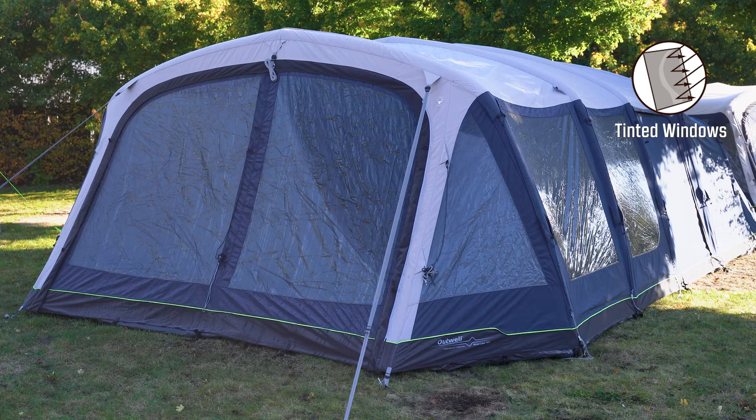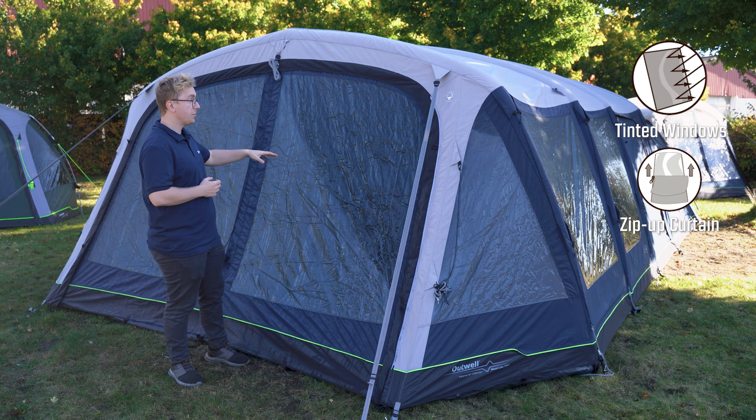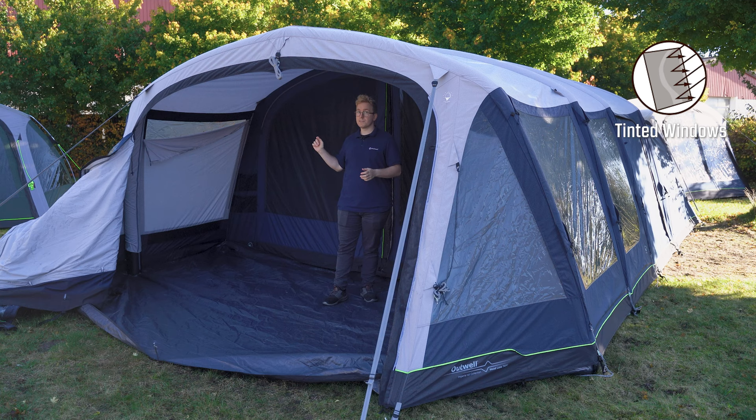The front door leading into the deep canopy features two large tinted windows backed by zip-up curtains. The tint reduces glare from sunlight to make it more comfortable inside the tent, and the zip-up curtains can be used to adjust the amount of privacy you have inside the canopy. This front door can be zipped off completely to allow for more ventilation, easier access, and to create a panoramic view from inside the deep canopy.